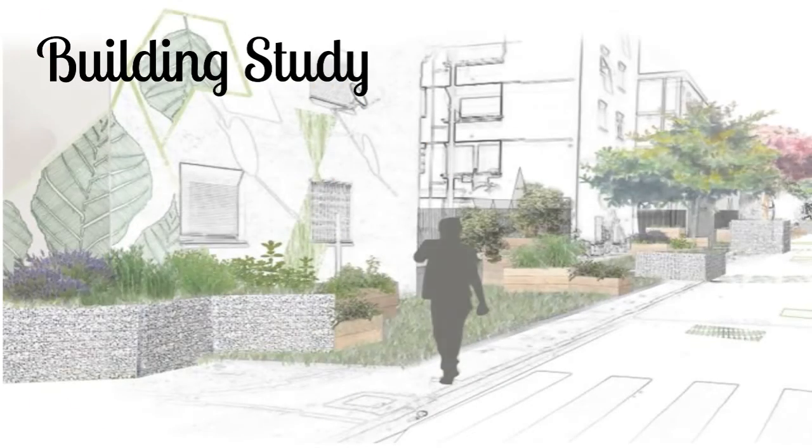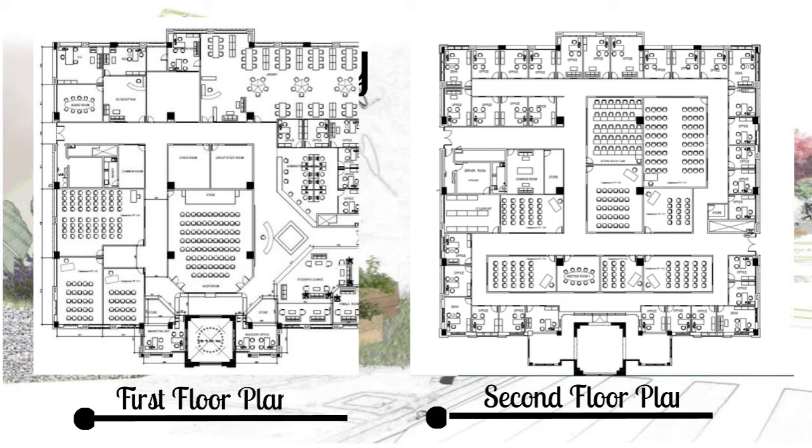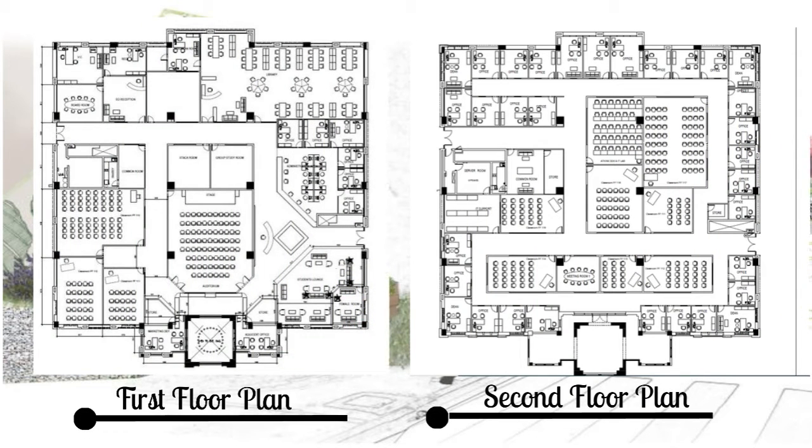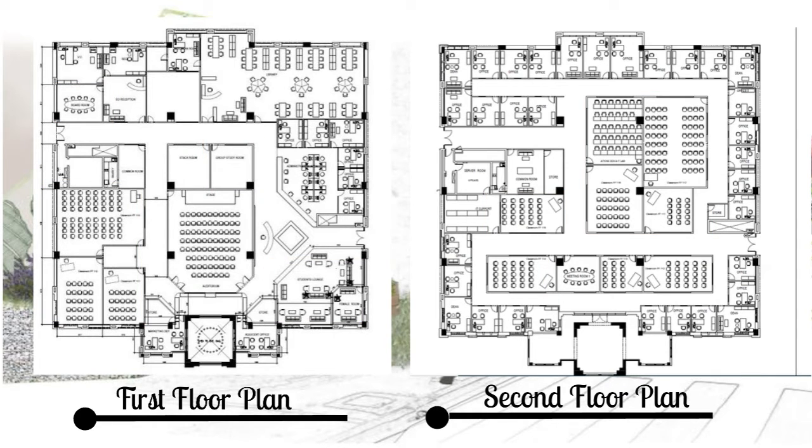Located on the first and second floor in Block 11 in Dubai International Academic City, the building has an area of about 1,700 square meters per floor. The design includes a combination of office areas, library, reception, auditorium, meeting rooms, group study rooms, student lounge, and classrooms, which support the different activities of the university.